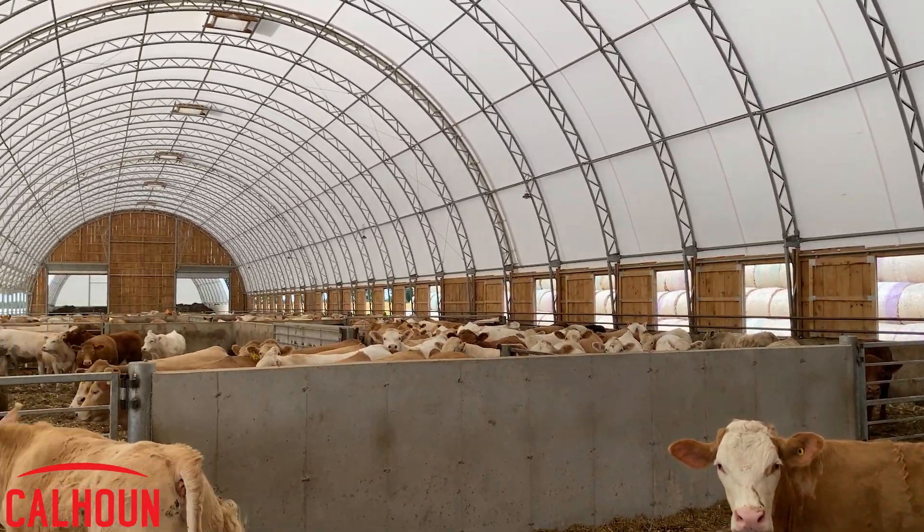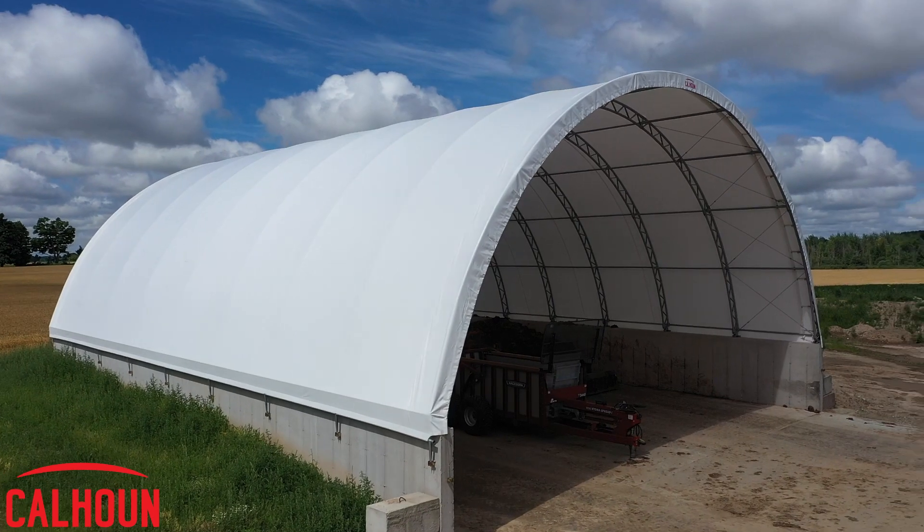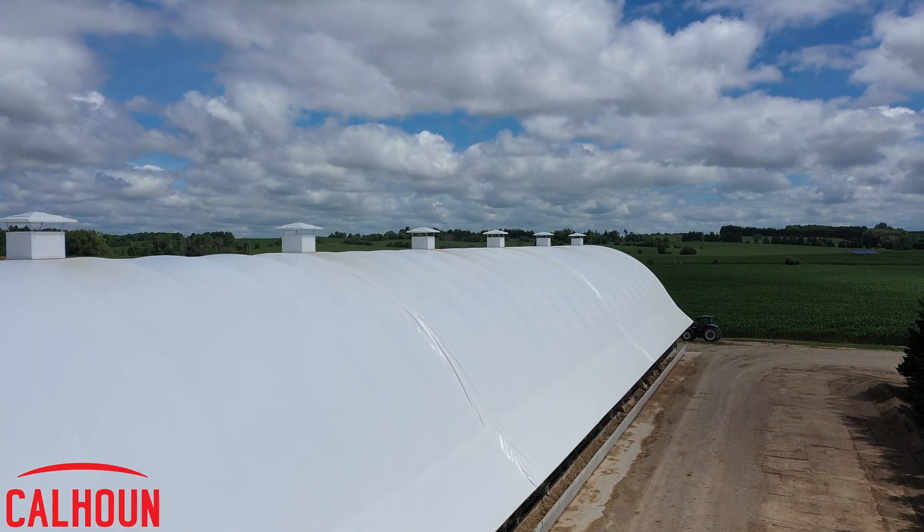I figured it's a nice place to work with the cattle, so I did price a number of other building companies and ended up going with Calhoun. Their price was competitive. I knew from the old building that it was durable. It worked for me, and they're built here in Ontario, so I thought those were all good things.